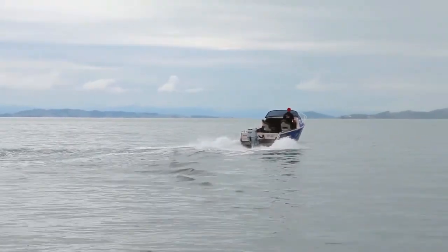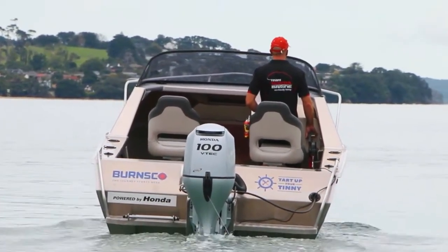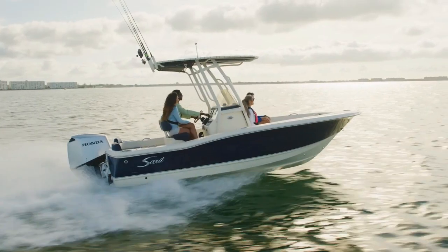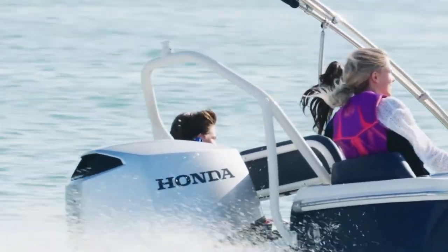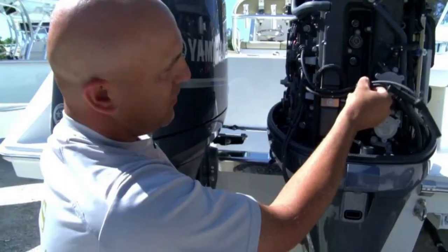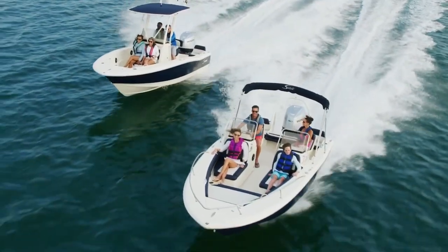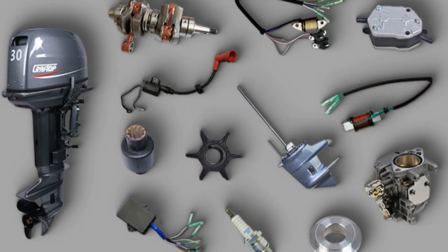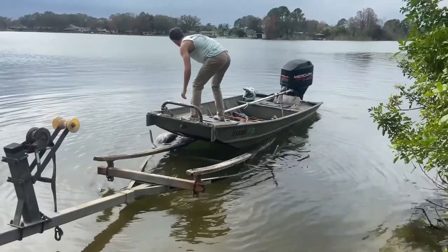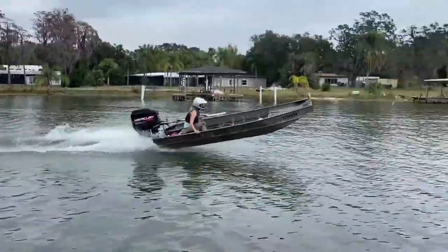Let's face it — boats are fun, but maintenance? Not so much. Still, it's part of the deal. So the real question is: which engine type demands less of your time, effort, and wallet off the water? When it comes to ease of maintenance, outboards take the lead. Today's models are designed with user-friendliness in mind. Routine tasks like oil changes, replacing spark plugs, and swapping fuel filters are straightforward and often doable in your driveway with a decent tool set. Parts are widely available, and nearly every marina has a tech who can service outboards in their sleep. Many outboards now come with built-in diagnostics that tell you what's wrong before you even reach for the toolbox.